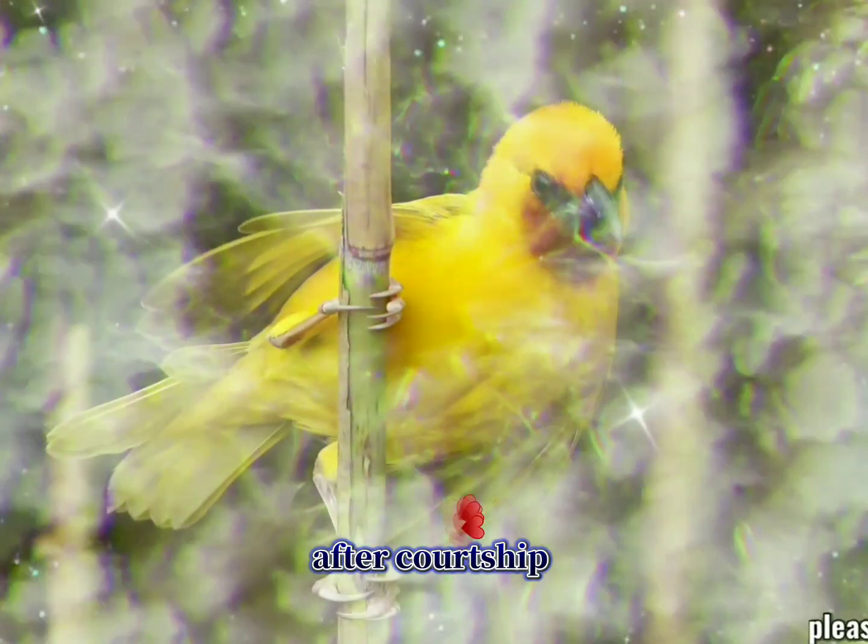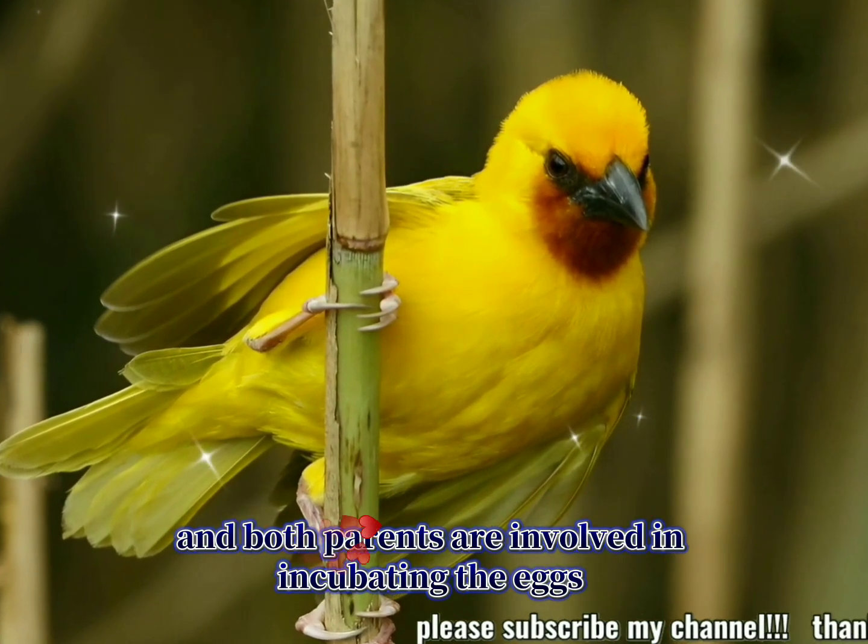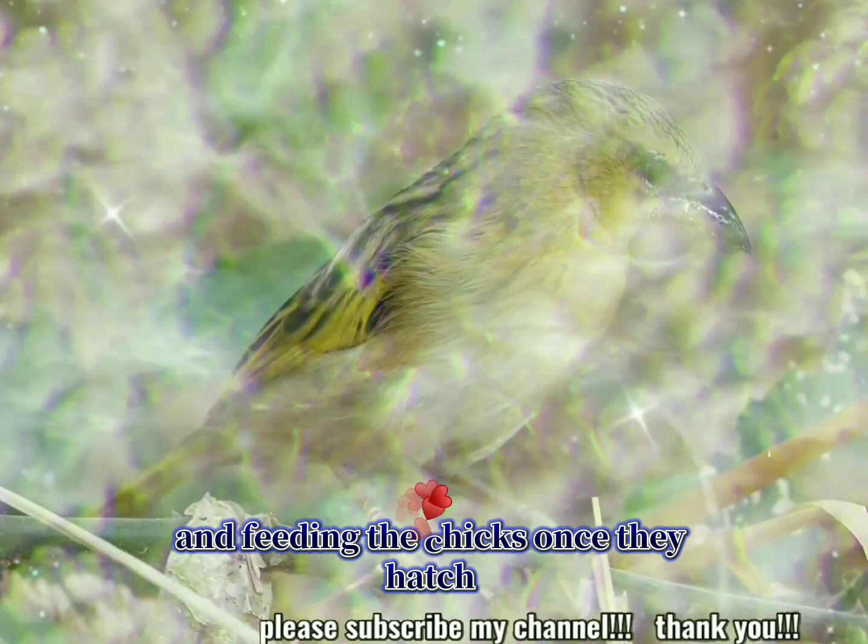Reproduction: after courtship, the female lays several eggs, and both parents are involved in incubating the eggs and feeding the chicks once they hatch.